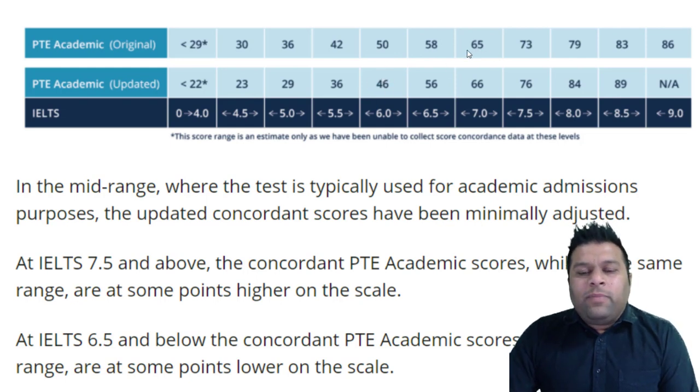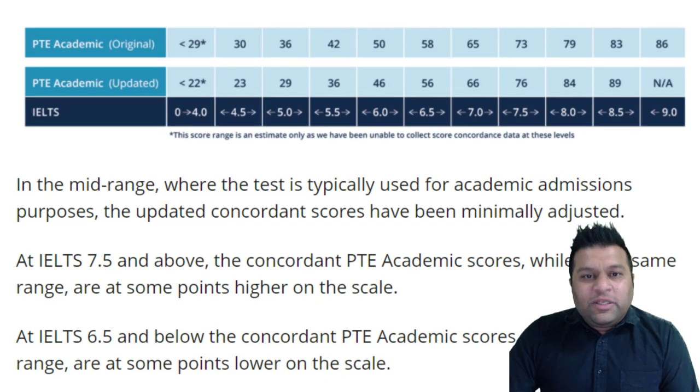Students who needed 7 bands — mainly for nursing registration or some other visas — 7 bands which used to be 65, it is now 66, so the difference here is insignificant. However, the major difference is for 8 bands. Students who needed 79 points earlier in Pearson Test of English, they now need 84 in order to get 20 points towards their visa. That is one of the major changes.